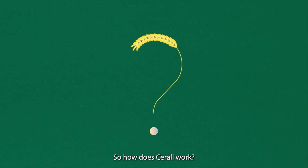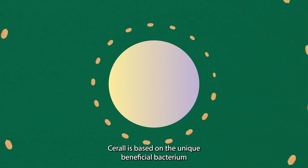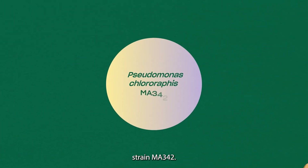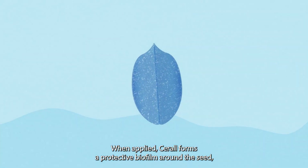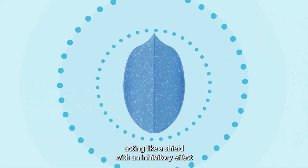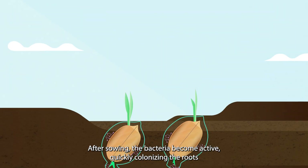So how does Serol work? Serol is based on the unique beneficial bacterium Pseudomonas chlororaphis strain MA342. When applied, Serol forms a protective biofilm around the seed, acting like a shield with an inhibitory effect on various fungal diseases present on the seeds. After sowing,